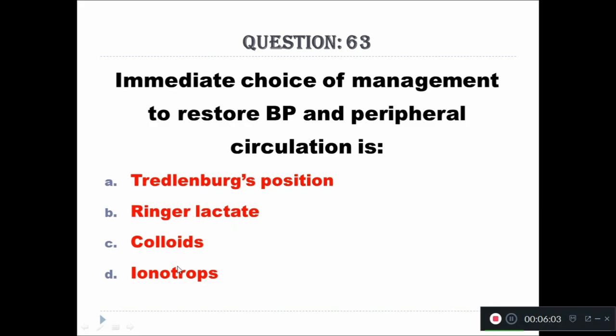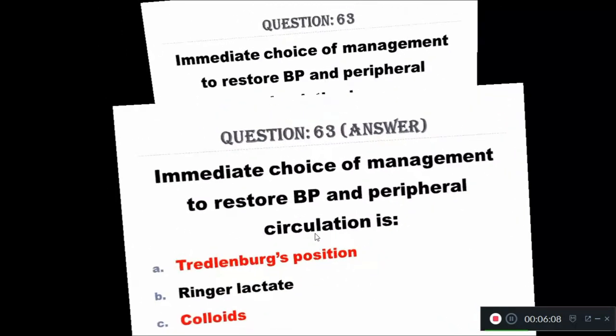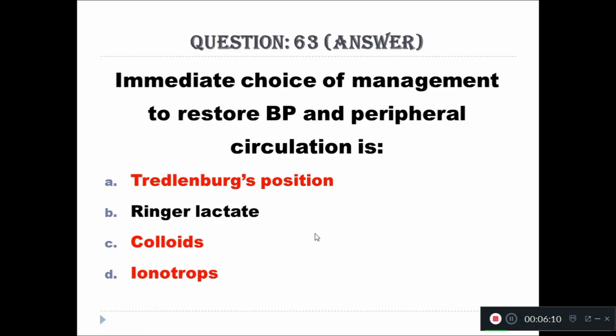Question 63: Immediate choice of management to restore blood pressure and peripheral circulation is administering Ringer's lactate.